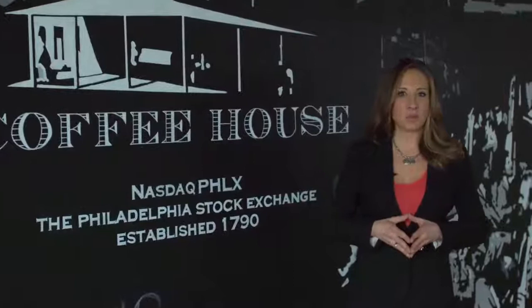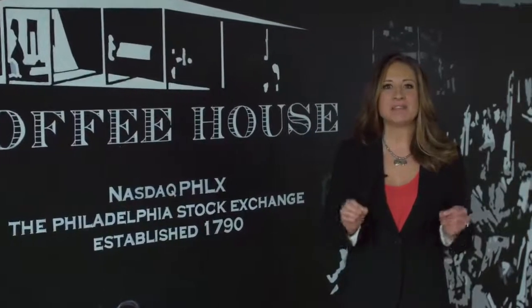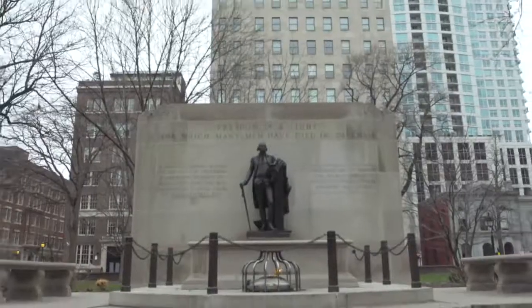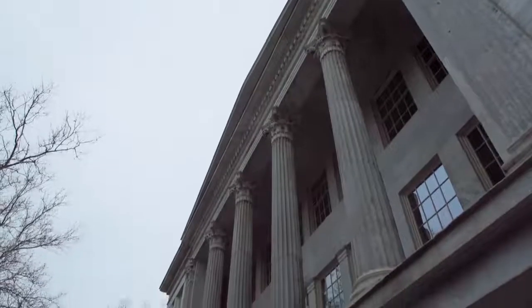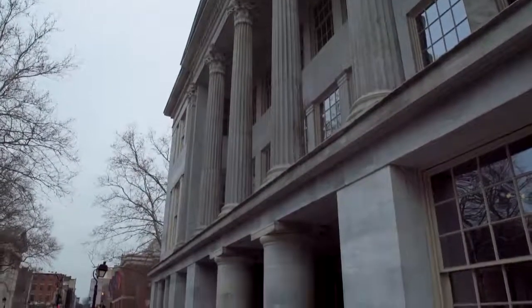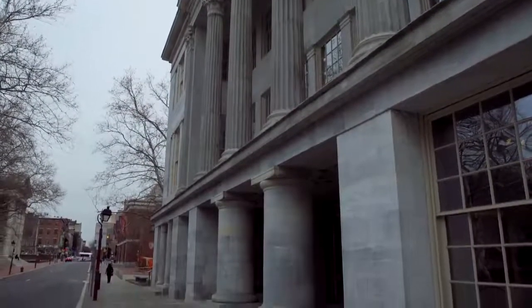We're also going to meet with past and present floor brokers and traders and dive deep into the technology that drives NASDAQ PhilX today. In the spring of 1790, a group of founding fathers decided to organize an exchange to guarantee buyer versus seller for U.S. Treasury bonds. That exchange developed what was called the Philadelphia Board of Brokers, and it opened for trading on April 5, 1790.